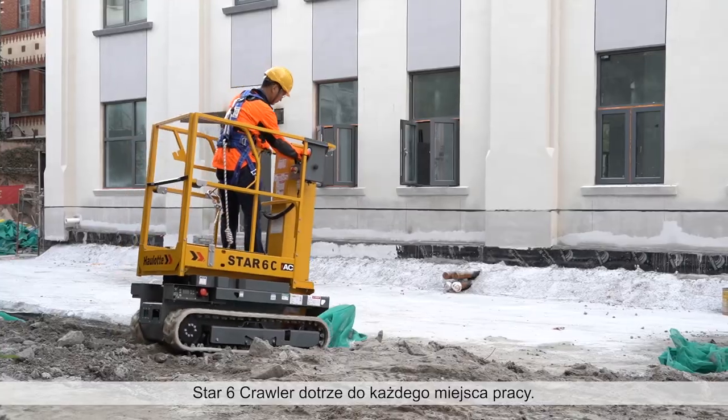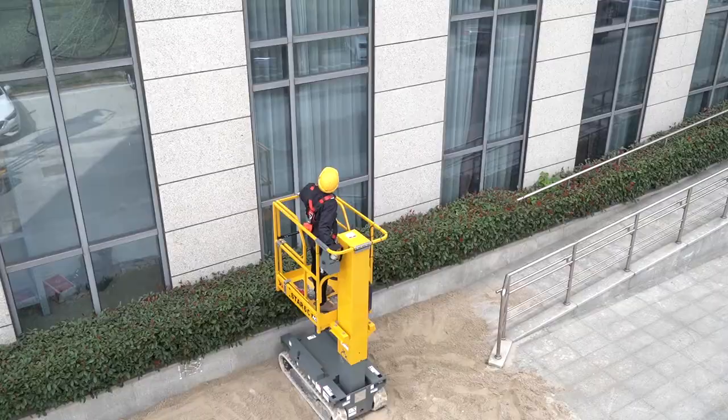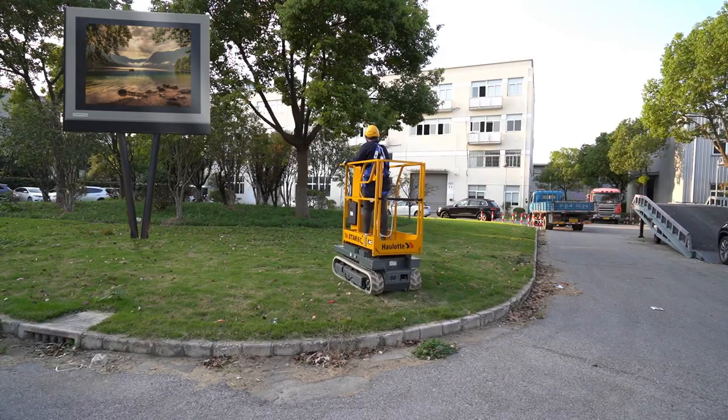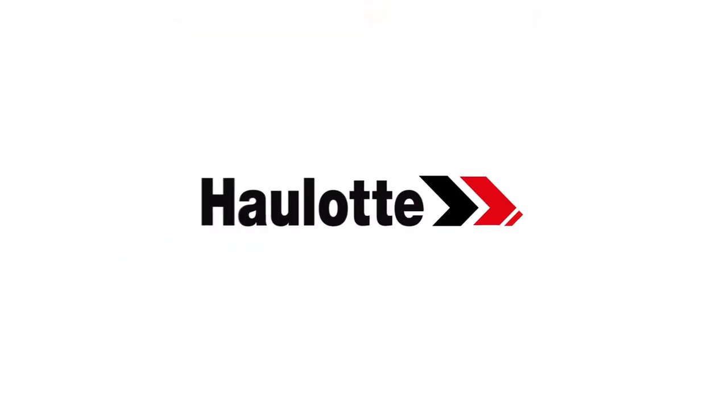With the Star-6 Crawler, you can access any jobsite.